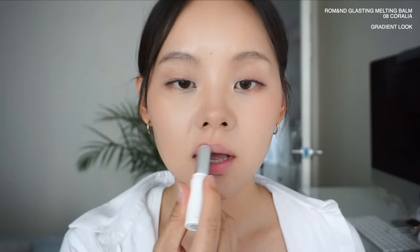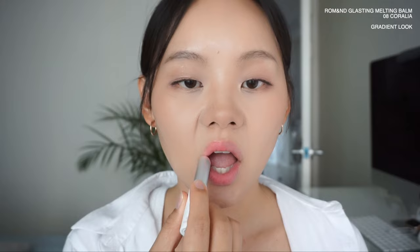First off is Romand's Glasting Melting Balm in shade number eight, Coralia. This is a coral peach color — it does have a little bit more orange in it. This product has the least stain out of all the products I'm reviewing today. However, the formula is very buildable, gives you a very beautiful and glossy finish, and this one and the next product have the most long-lasting gloss finish.